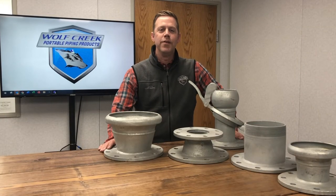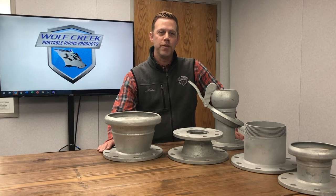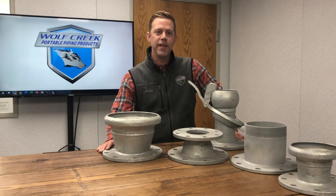Hello everyone, Brent Ogburn here, sales manager at Wolf Creek Portable Piping Products. I wanted to talk with you this month about our Wolf Creek flange fittings.